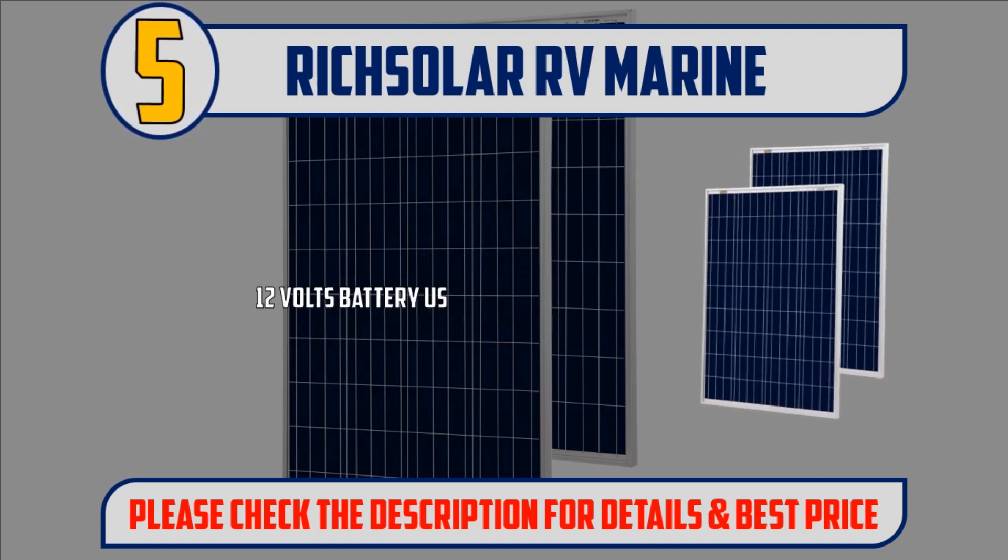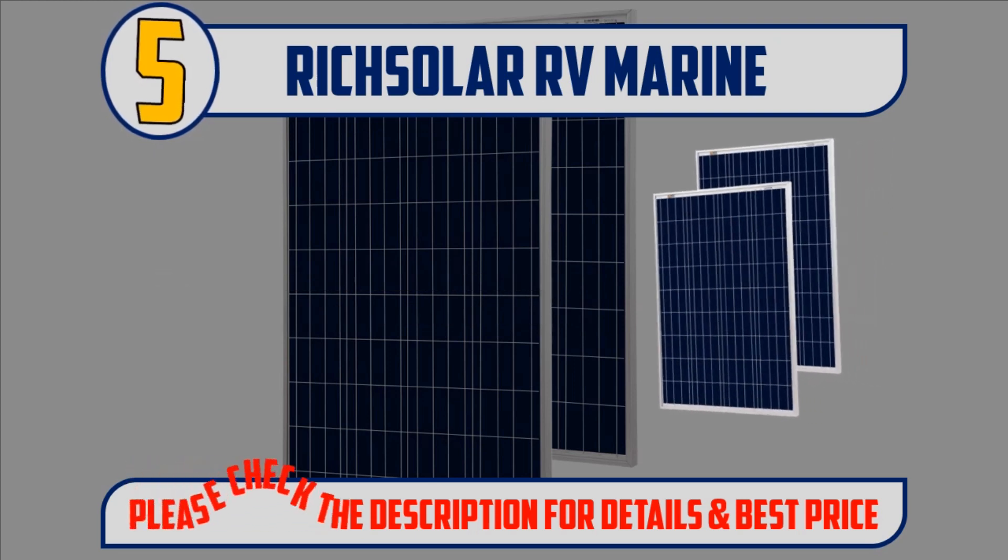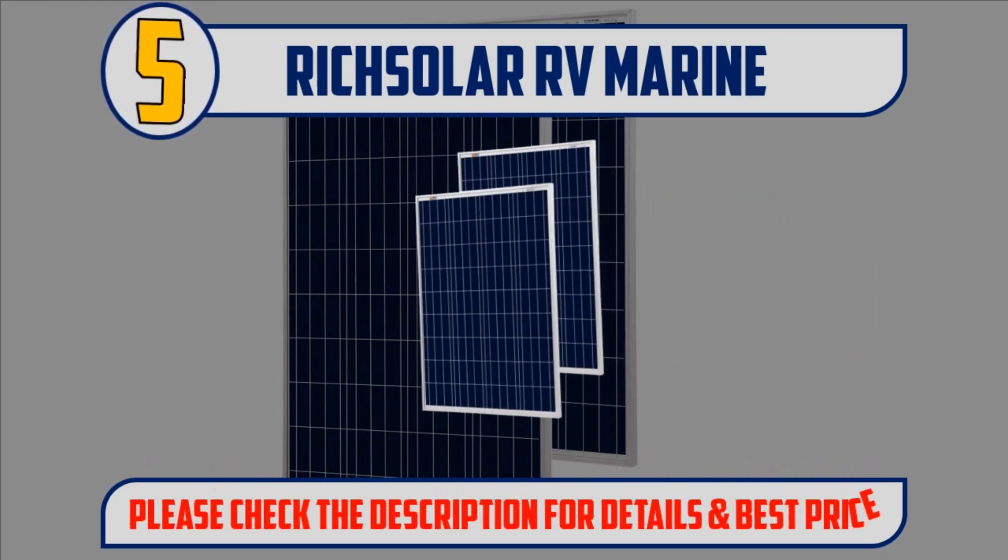12V battery use. 25-year transferable power output warranty and 5-year material and workmanship warranty. Please check the description for details and best price.